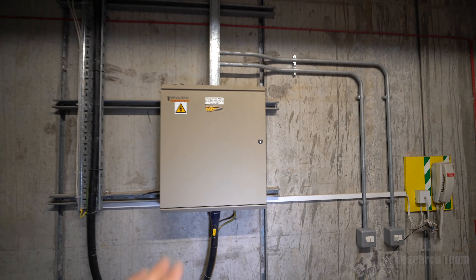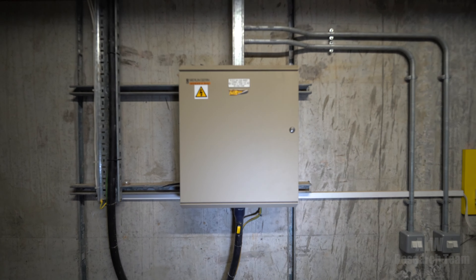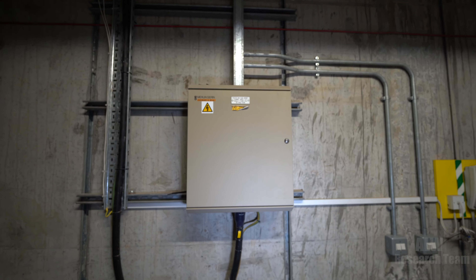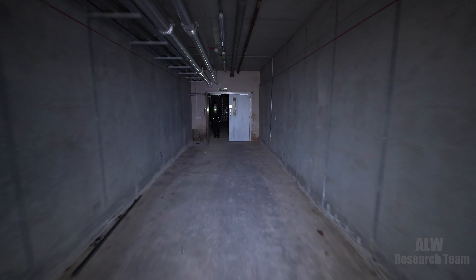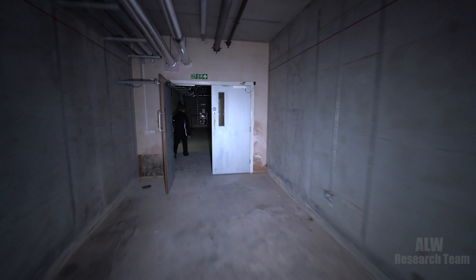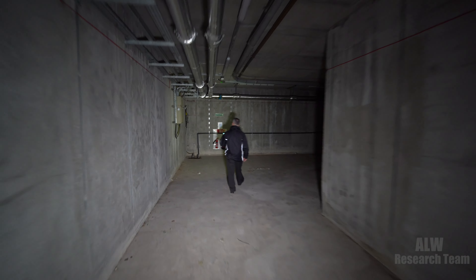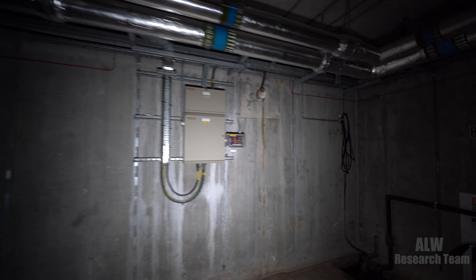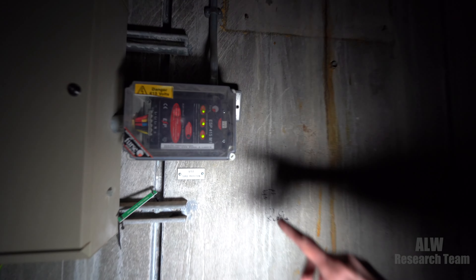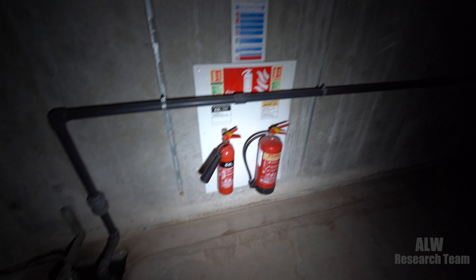Here we've got an electrical distribution board with molded circuit breakers — what people at home call trip switches. Going this way it gets darker because some lights have turned off to save energy, since only maintenance crews are usually down here. There's another distribution board, what looks like a fire system relay, surge protection in a separate box, another bilge pump, and then some firefighting equipment.